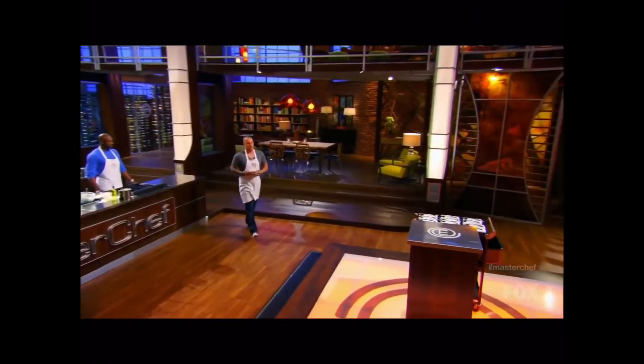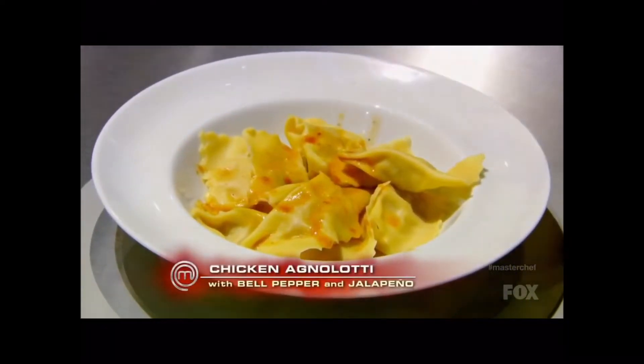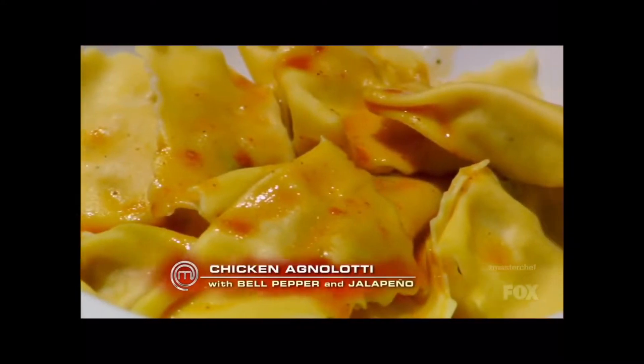Howard? All right. Walking up, I'm not 100% confident in the dish that I'm bringing up. The plating isn't that great, but hopefully the flavors come together. So what exactly is this? Bell pepper, jalapeño, braised chicken, and it's spiced with a little cumin. Cumin is a spice that is not used a lot in pasta making or stuffing.